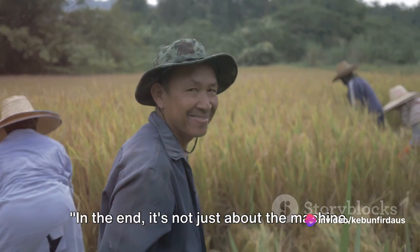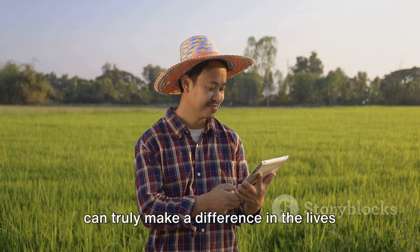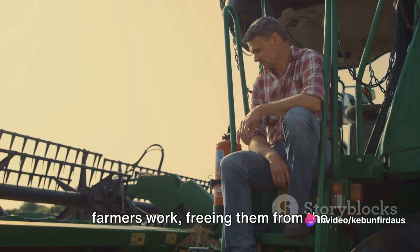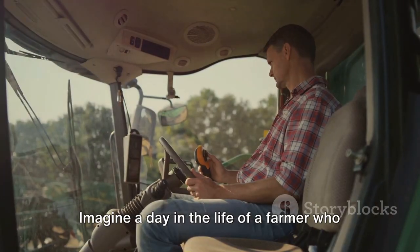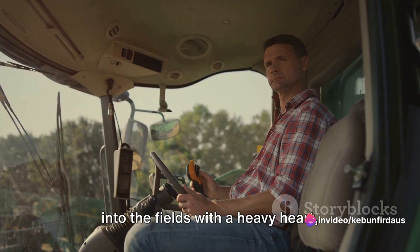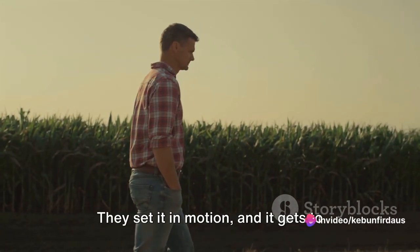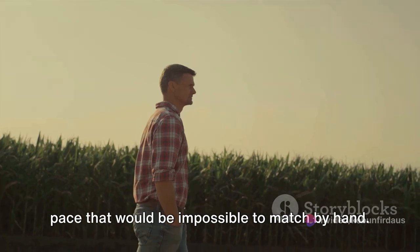In the end, it's not just about the machine — it's about the people it serves. Let's think about how the mini rice transplanting machine can truly make a difference in the lives of farmers. This isn't just about planting rice faster or more efficiently. This is about transforming the way farmers work, freeing them from the back-breaking labor that has defined their lives for generations. Imagine a day in the life of a farmer who has this machine at their disposal. The sun rises, and instead of heading out into the fields with a heavy heart, knowing the long hours of manual labor that lie ahead, they head out with a sense of anticipation. The mini rice transplanting machine is their partner, their ally — they set it in motion, and it gets to work, tirelessly transplanting rice at a pace that would be impossible to match by hand.